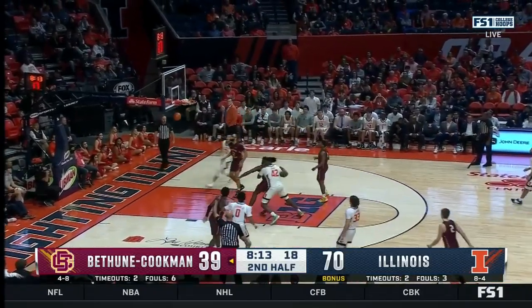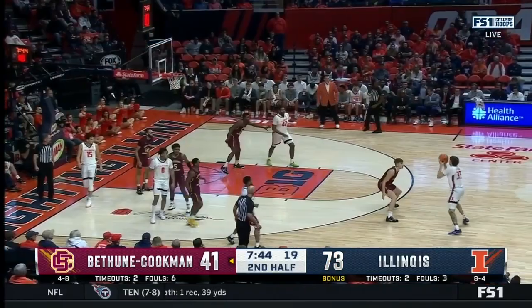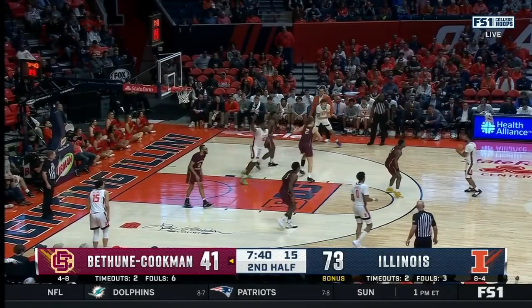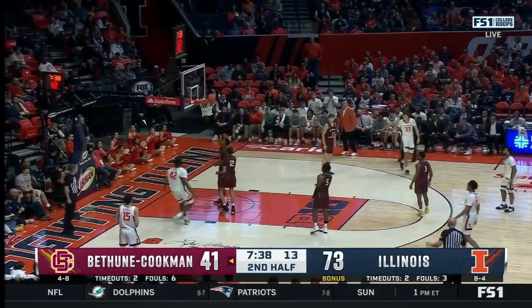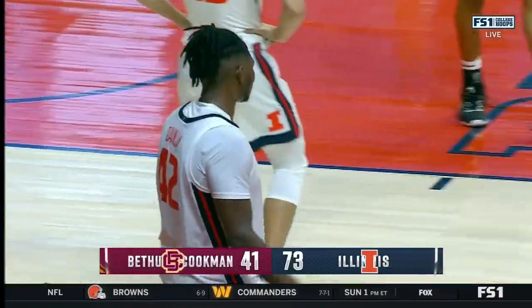Ball movement has been better today for the Illini, with drives turning into triples all around. Hawkins is one rebound short of a double-double, and another opportunity coming up for Dane Danesha.